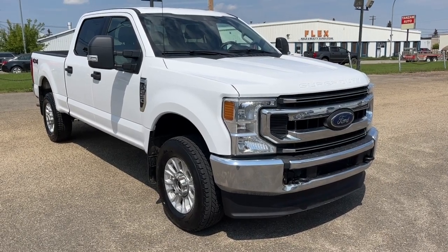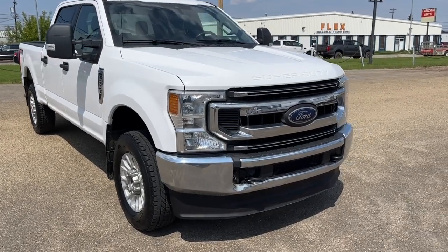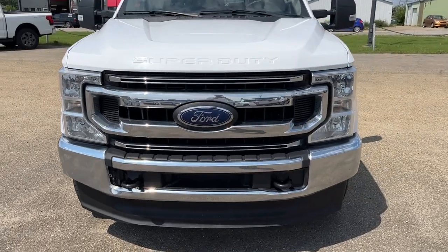Hey, it's Noah here at Freedom Ford showing this 2020 Ford F-250 XLT Crew Cab. This truck comes equipped with a 6.2L V8 motor and a 6-speed automatic transmission.